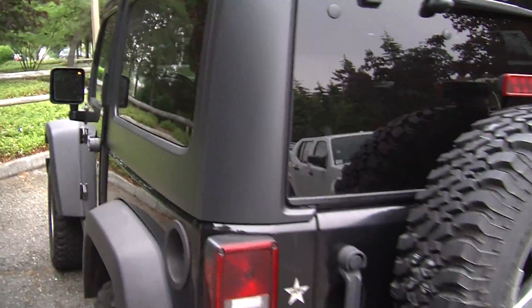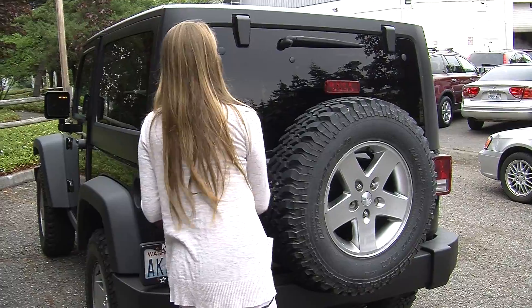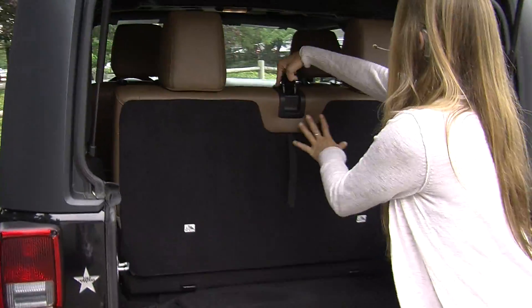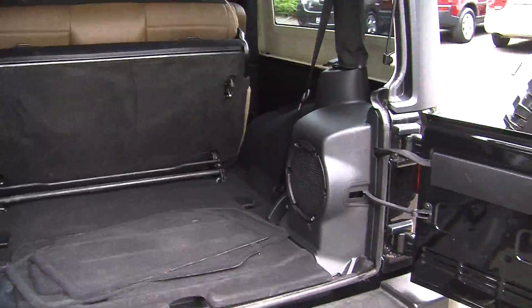It does have power locks and windows. Two seats in the back, class 3 tow package, full size spare tire, horizontal entry. Very easy to fold this seat down — you can also remove it for extra storage space. It also has a subwoofer there in the back.